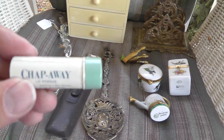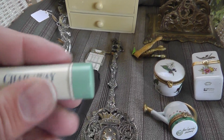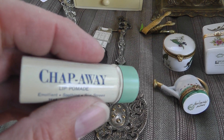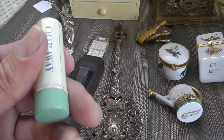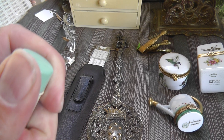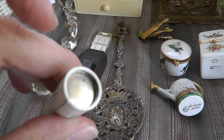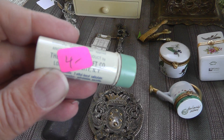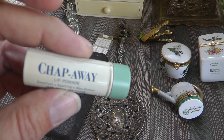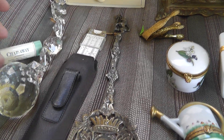Love the early chapstick in a metal tube — called Chap-A-Way. The cap is on there pretty good; I couldn't get it off. It looks like you just push it up manually through the base. Four bucks on that. Just couldn't pass it up — that is a cool looking piece.